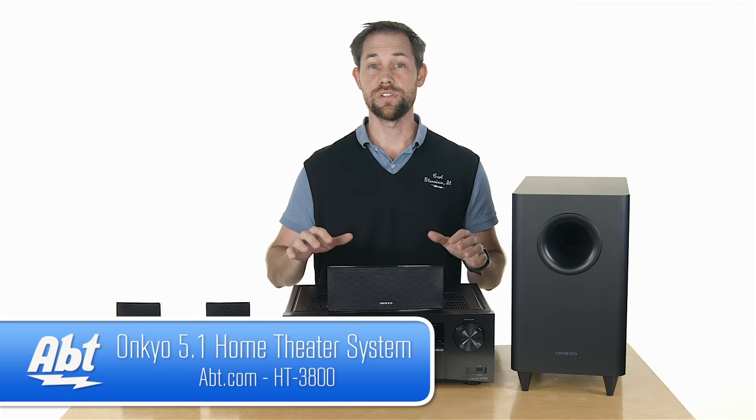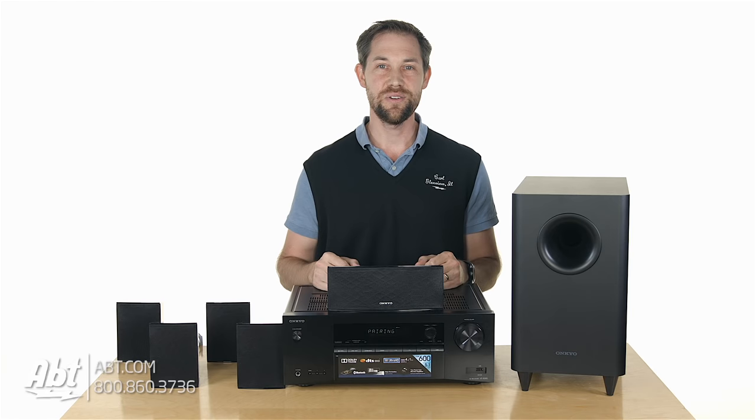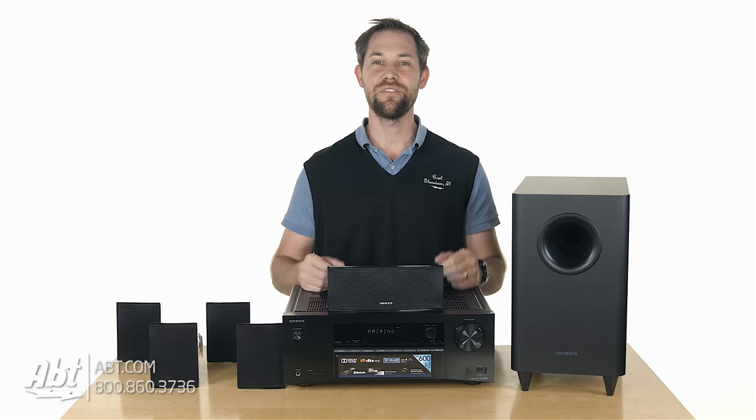For more information or to purchase this system, please make sure to click on the link in the description below. As always, we appreciate you watching our videos, and remember to like, comment, and subscribe to our YouTube channel to see what we have next.